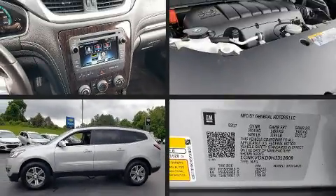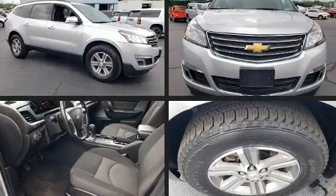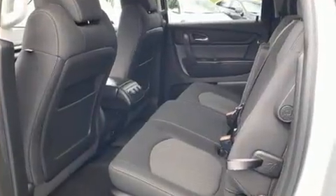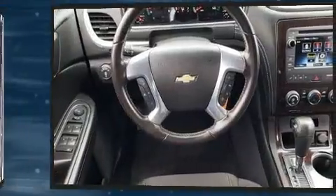Here's a great deal on a 2017 Chevrolet Traverse with fewer than 45,000 miles on the odometer. This four-door sport utility vehicle prioritizes comfort, safety, and convenience. Under the hood, you'll find a six-cylinder engine with more than 270 horsepower.